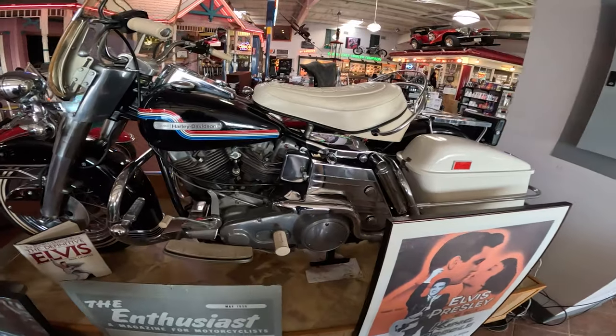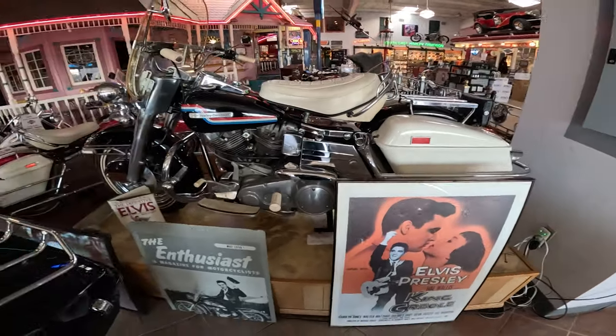Elvis is... I think it's his last motorcycle that he owned, I believe. But I'm not sure.